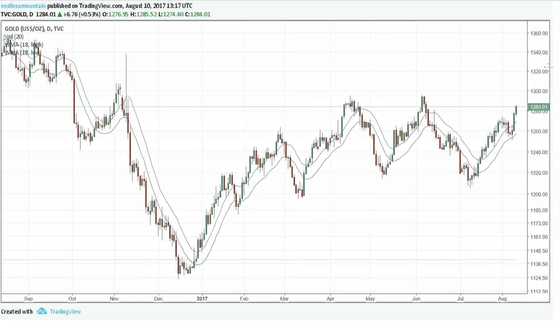We've seen yesterday how it broke out from the 18 average of highs. Today, further acceleration from that point, coming into test number three within that area. After that, we're looking at the election highs.